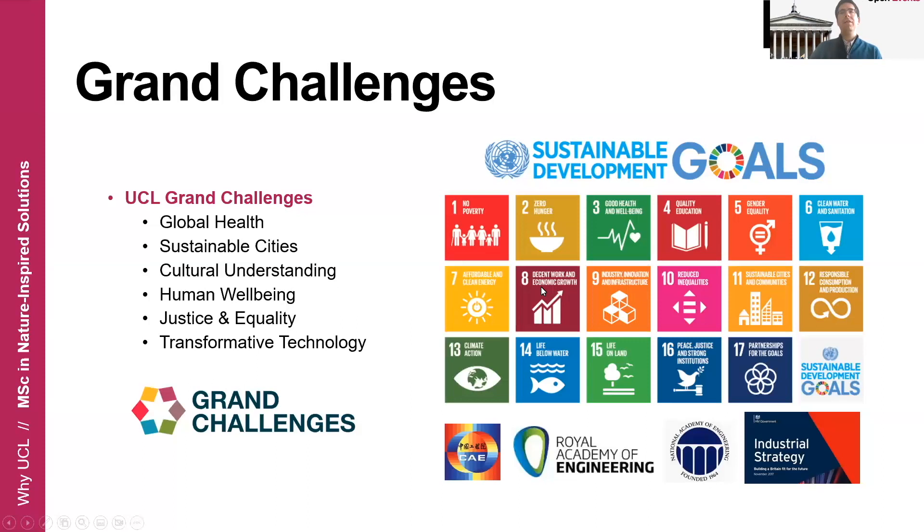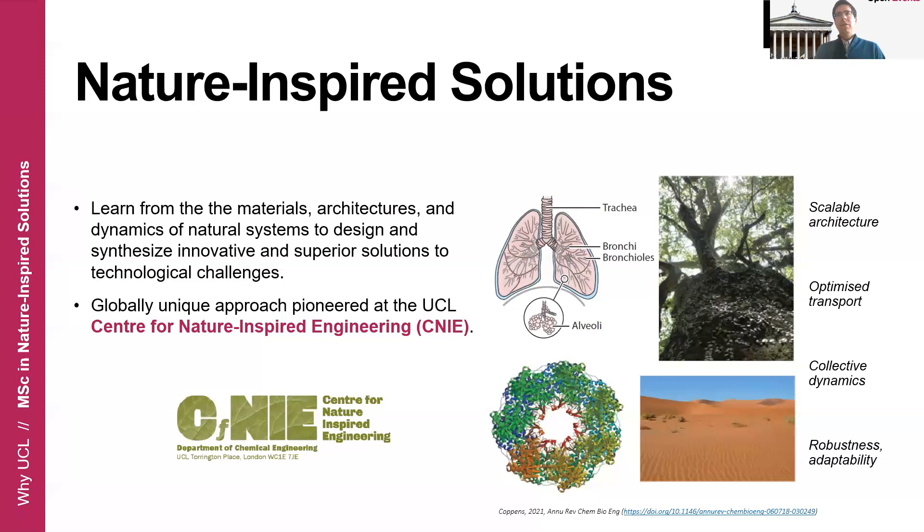These grand challenges can sometimes make you feel powerless because they are very complex. But there is a methodology developed here at UCL called the Nature Inspired Solutions Methodology. What this methodology does is look at and learn from the materials, architectures, and dynamics found in natural systems, and extract learnings from those systems to design and synthesize innovative and superior solutions to our human-made technologies.